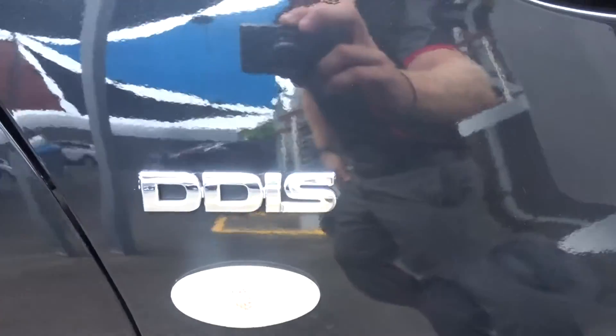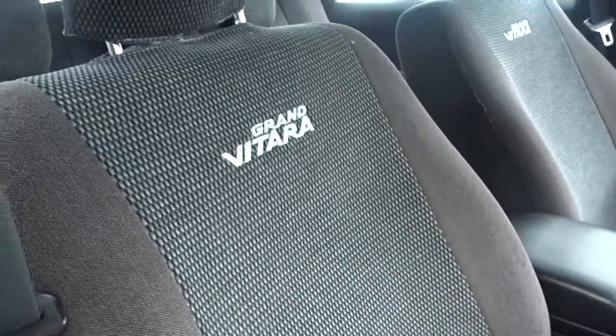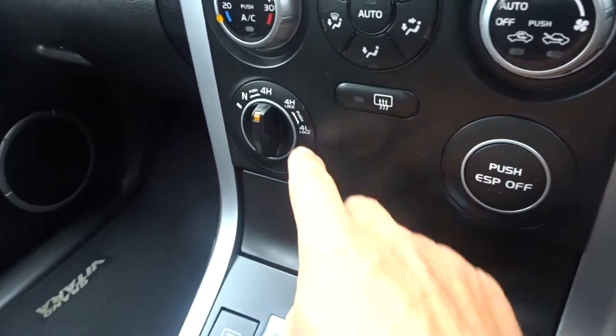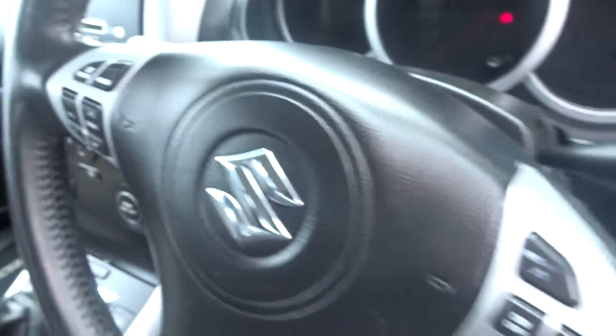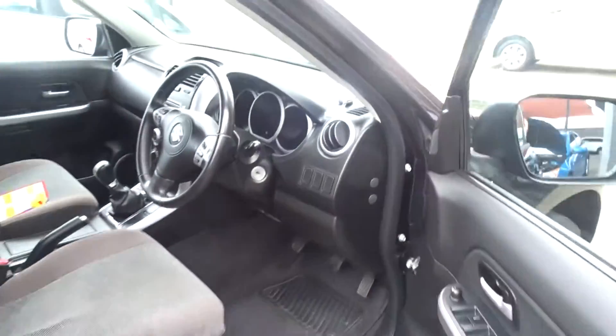Coming through to the inside of the vehicle, you've got your genuine Suzuki Grand Vitara seat covers, manual transmission. As we did point out, it does have the genuine 4x4 range — high 4 and low 4. Multi-function steering wheel as well, and the factory fitted floor mats, which we will point out.